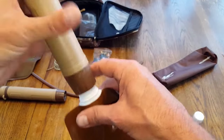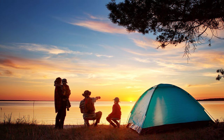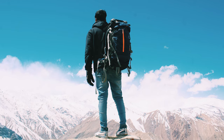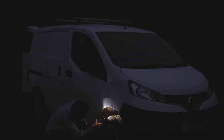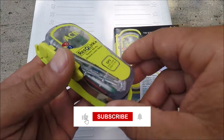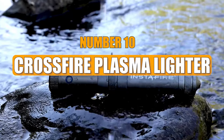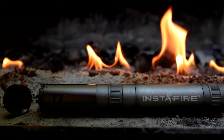Survival gadgets are essential for anyone who loves outdoor adventures and wants to stay safe, whether you're an avid camper, hiker, or just someone who enjoys spending time in nature. Having the right tools can make all the difference in ensuring a safe and enjoyable experience. In this video, we'll explore the top 10 survival gadgets, so make sure to like the video and subscribe to our channel.